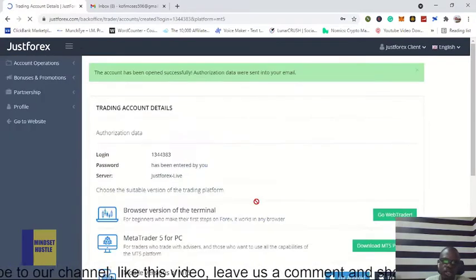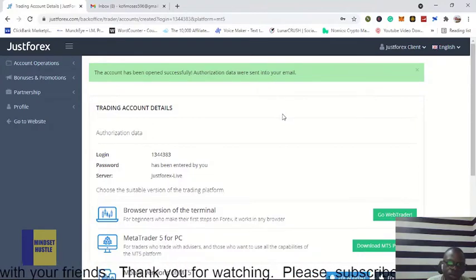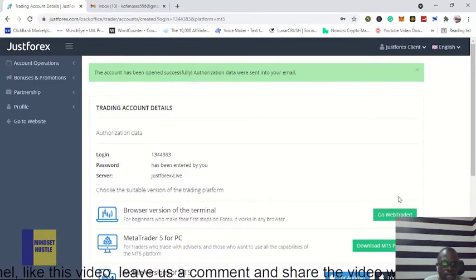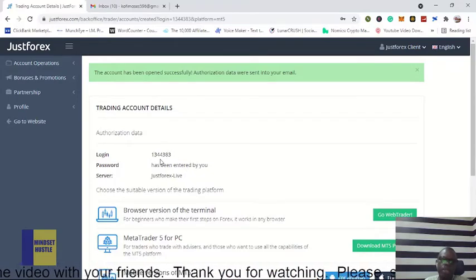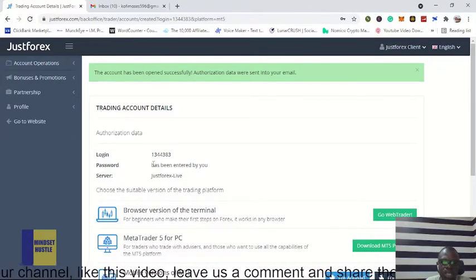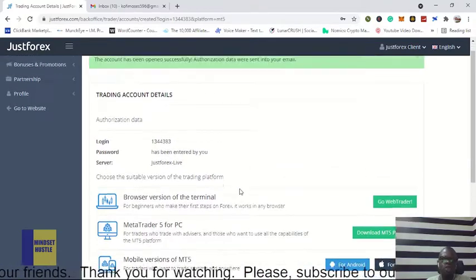Wait for the page to load. As you can see, we have just created an account on JustForex. But that is not all — we need to verify our account. As you can see, they show your trading account details; this is your login detail that you use to log into your MetaTrader, which I'll show in a separate video. The password used to create this account is the same password you'll use to log in on MetaTrader.